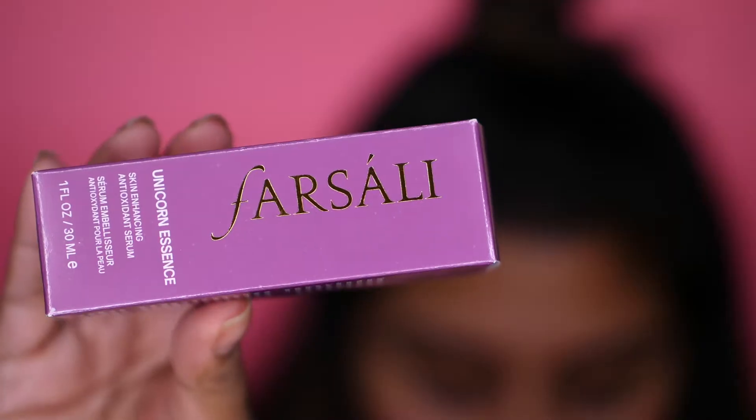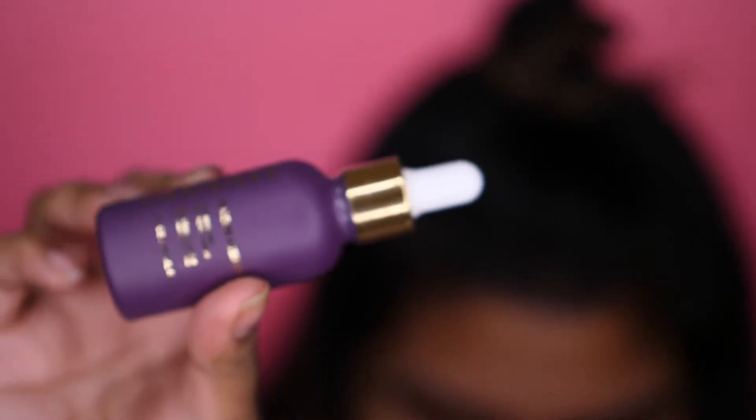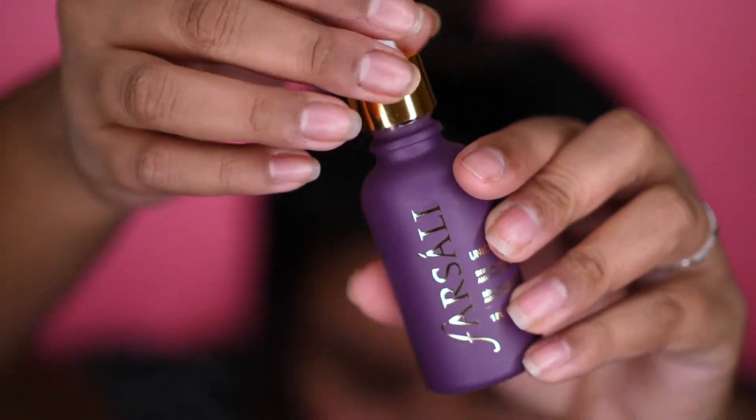So the Unicorn Essence primer — I've been seeing this everywhere on Instagram, as I'm sure many of you have. I'm not the type of person to just jump on the bandwagon immediately, because if it's a lot of money, I have to hear a lot of good things about it before I purchase it. If things are already working for me, I'll hold off. But recently I decided to buy a bunch of products I want to test out and share my opinions with you guys.